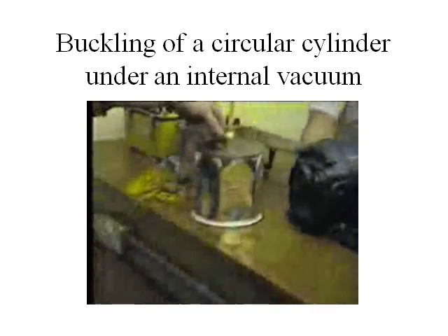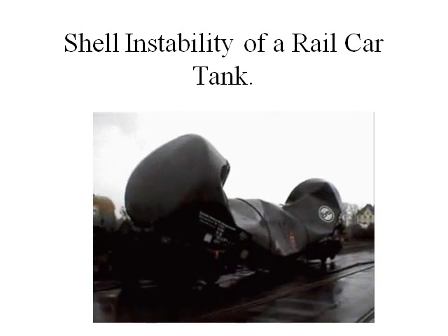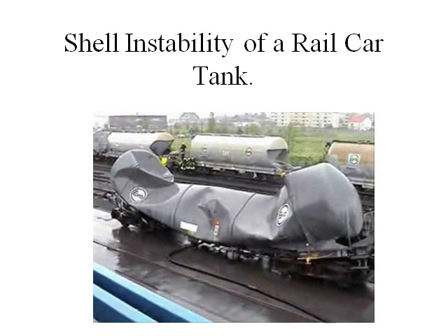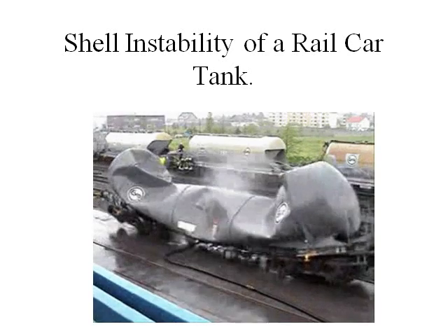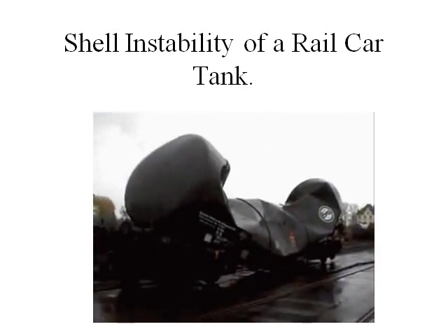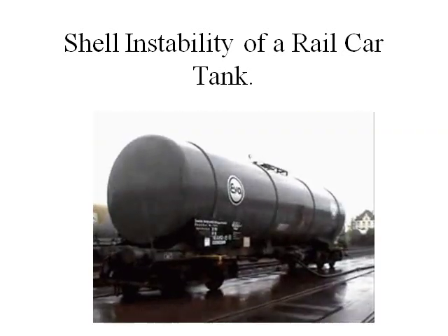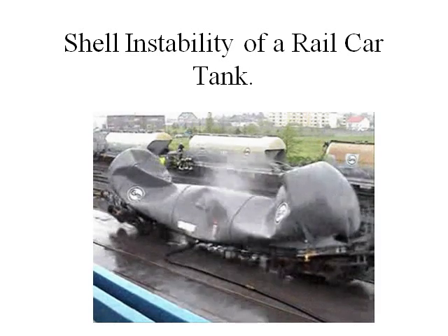This shows shell instability of a food can under an internal vacuum. This shows shell instability of a rail car tank under an internal vacuum. In this case, the internal surface of the rail car tank was filled with steam. The surplus steam vented out, and when the trapped steam turned into water, it caused a vacuum, and the tank collapsed at a very low internal pressure.